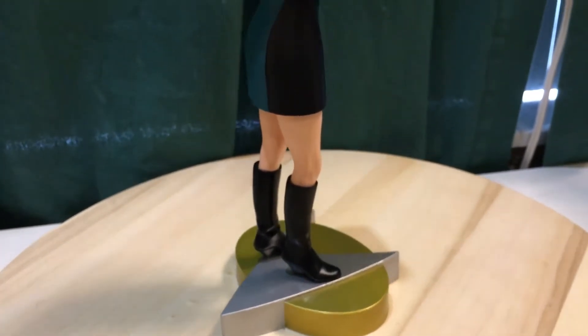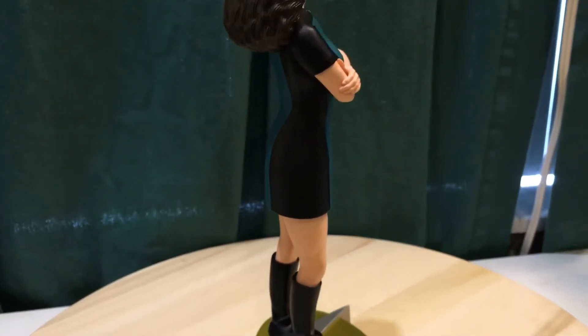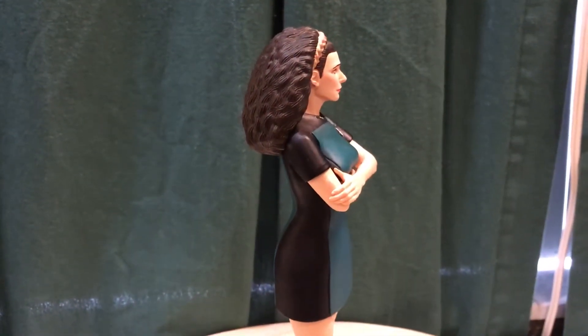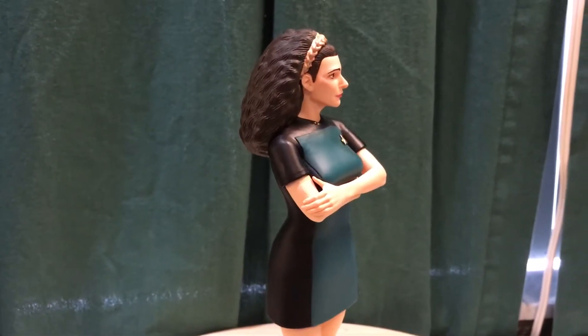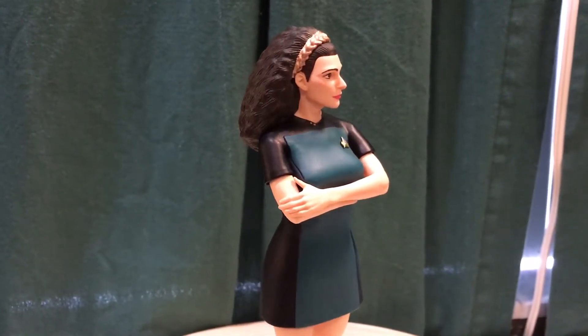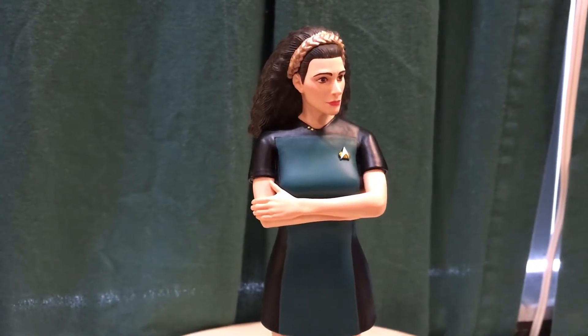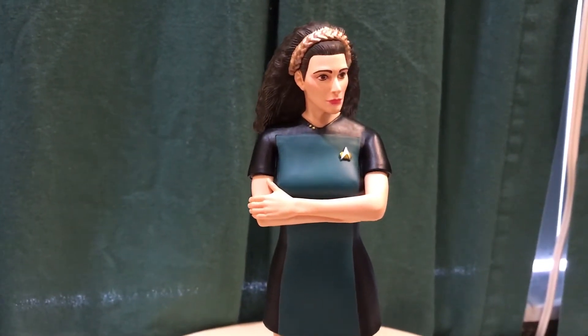They did a good job painting the skin tone. The facial likeness isn't exactly a hundred percent to the actress, but you can tell who it is. I think the actress's name was Marina Sirtis, and she went on to play the same character in the movies as well.